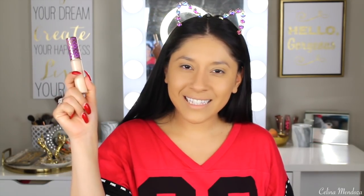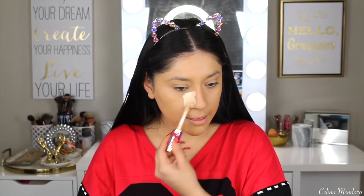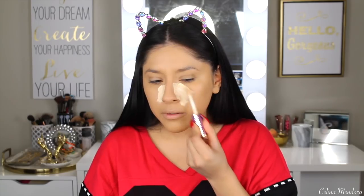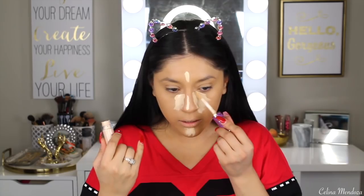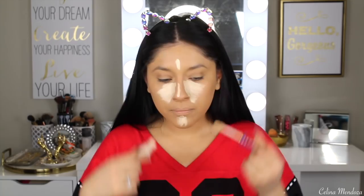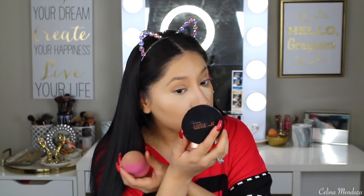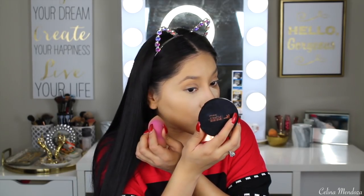Let's move to concealer. We're going to be using the Tarte Shape Tape, and I'm just going to be concealing the areas I usually do. I actually don't do a full-on triangle anymore like I used to. I feel like a little bit goes such a long way. My Tarte Shape Tape looks bomb right now underneath my eye and on my forehead — it looks really, really good, almost like airbrushed.